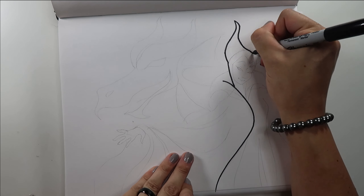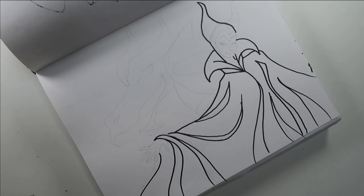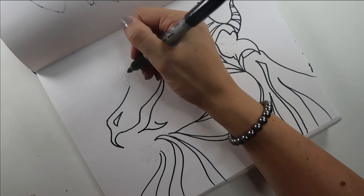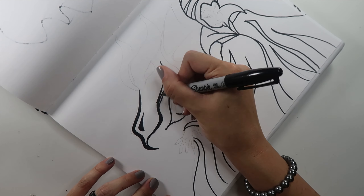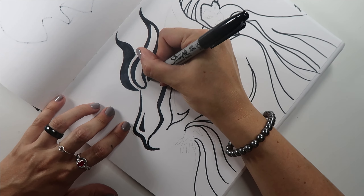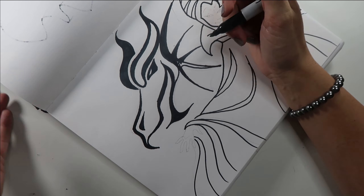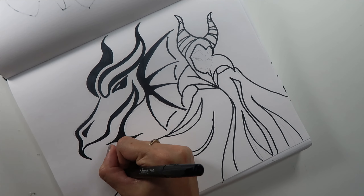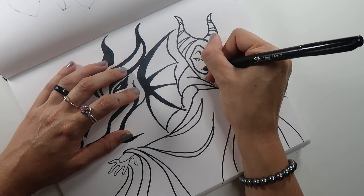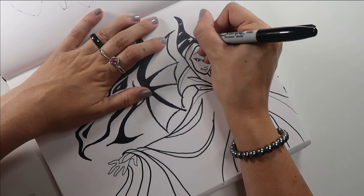We're up to day 12 and the prompt is dragon, which means I have all the excuse I need to draw Maleficent. I didn't actually focus the illustration on her dragon form — I kept the dragon shape in the background while Maleficent herself in her regular human form is in the foreground. There's going to be a lot of heavy solid black in this picture, so I had to work in the folds and overlapping shapes and keep plenty of highlight areas for contrast.